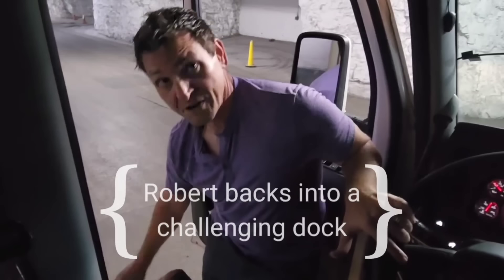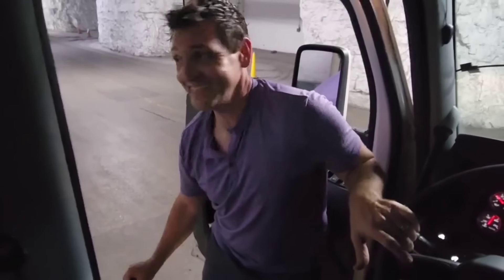It's a difficult one, huh? Difficult? On a scale of 1 to 10, that's a 12.